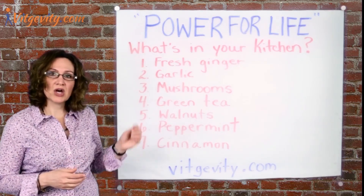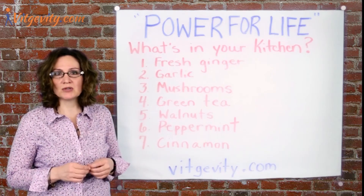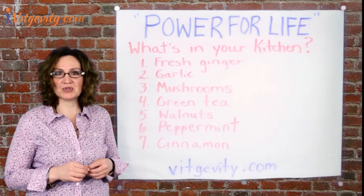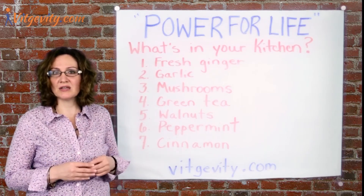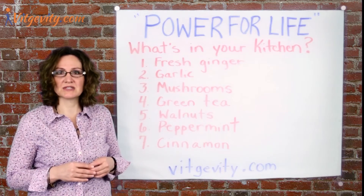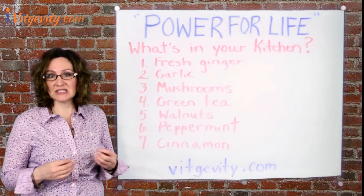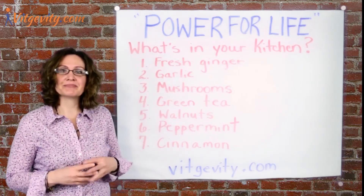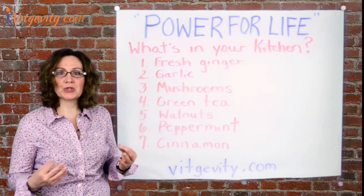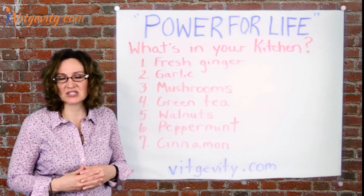Walnuts — not only do they provide you with valuable omega-3s, but they are also being studied for their role in reducing the damage caused by unhealthy fats and the ability to counteract Alzheimer's disease. Number six, we have peppermint. This refreshing herb may address indigestion, gas, and bloating, and its cooling properties suggest it relaxes the involuntary muscles of your digestive tract.